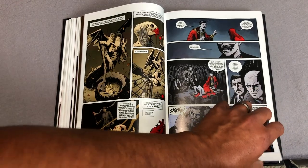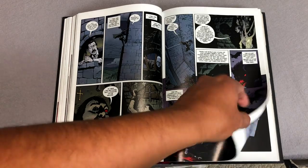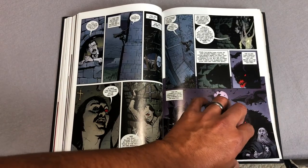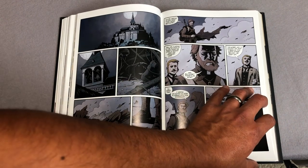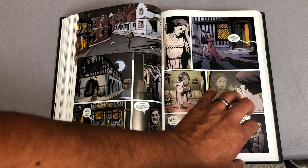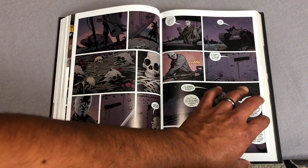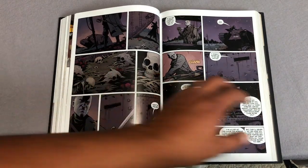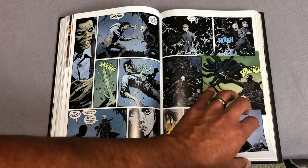One question you may be asking is: does this take place in the Hellboy universe? It does not, as far as the first volume is concerned. I got the first two hardcovers, dropped the ball and stopped getting them, so I'm glad they released this omnibus so I can finally get the whole story in two omnis.